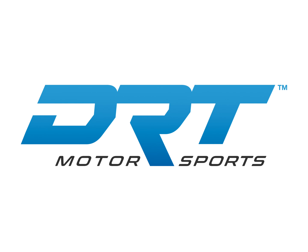Hey guys, I'm Landon with DRT Motorsports. We're proud to be introducing our 2024 Maverick R front fender set.